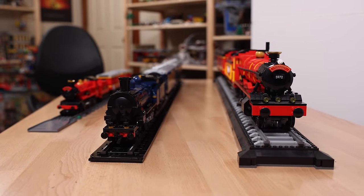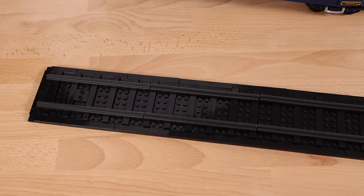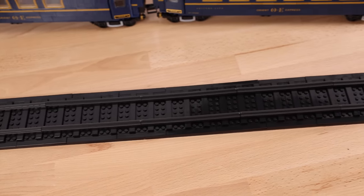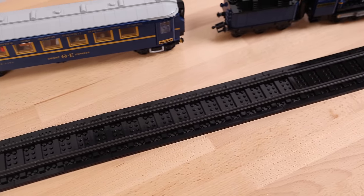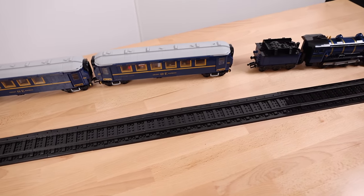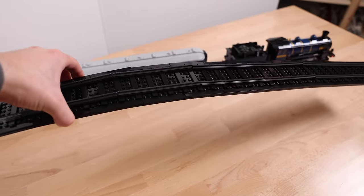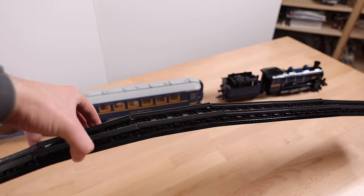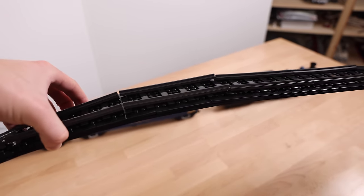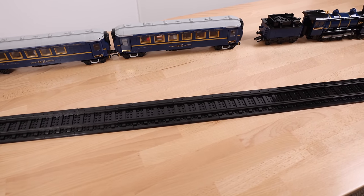Wrapping things up, I think the Orient Express is a little bit disappointing. There are major quality issues with the railroad track, and I'm still shocked this got past LEGO's quality standards. I am underwhelmed and disappointed with the Orient Express. On top of that, this set feels way overpriced — it should have been $200 to $250 at most. With the quality issues and the differences from the original fan model, I just can't recommend this one.